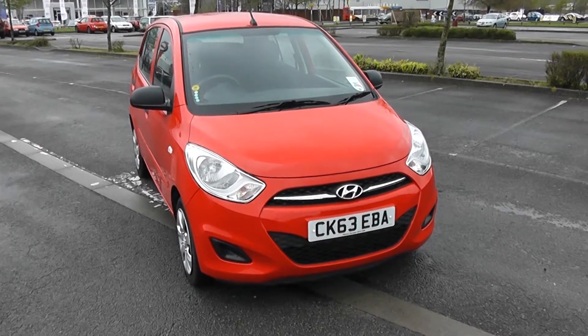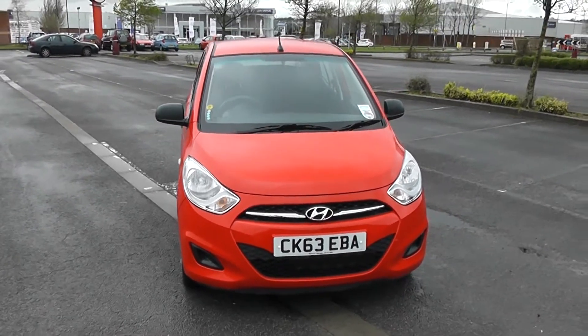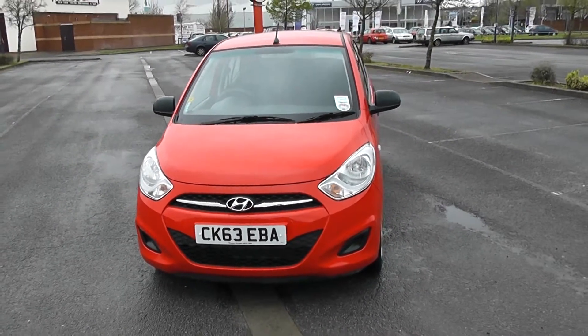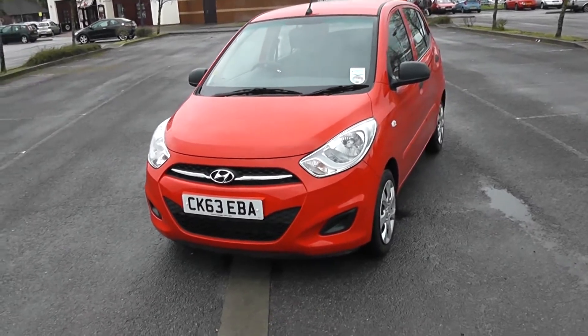I'll move around the car today giving you a close-up view, but for a detailed list of specifications you can visit wessexcarriages.com and enter the registration number into the search bar. The 1.2 petrol engine helps this car achieve tax band B, which is currently £20 for 12 months road tax.